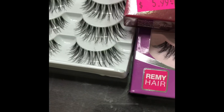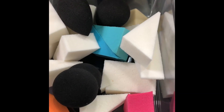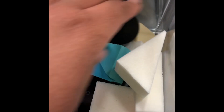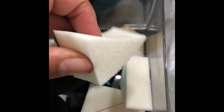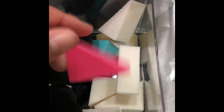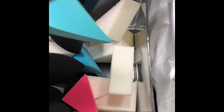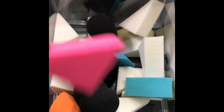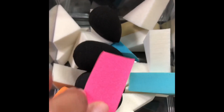I have one more container to show you. This is the last container I own. I have some Anastasia Beverly Hills sponges, some beauty blenders, and these little cotton swabs I get from Sally's and Walmart — actually these came from CVS. I don't really reach for my beauty blenders a lot.